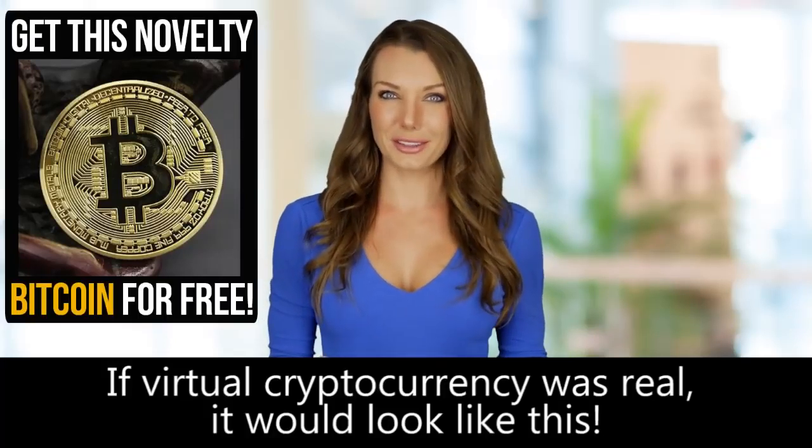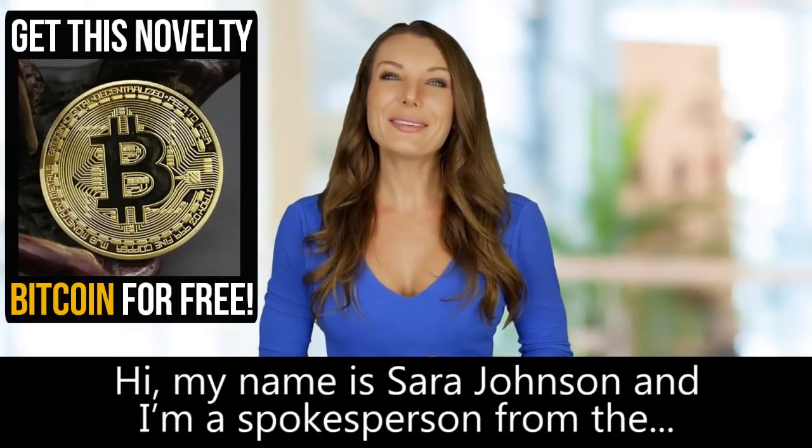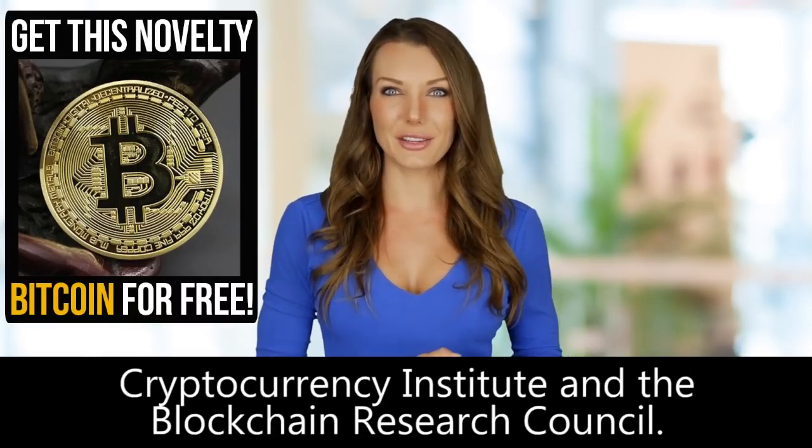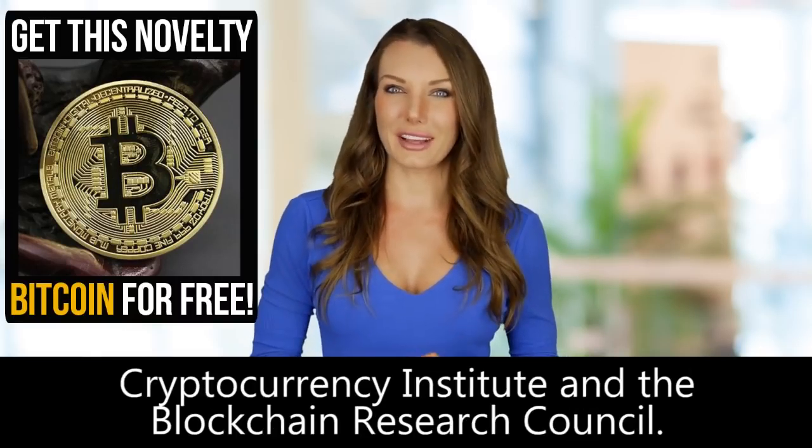If virtual cryptocurrency was real, it would look like this. Hi, my name is Sarah Johnson and I'm a spokesperson from the Cryptocurrency Institute and the Blockchain Research Council.